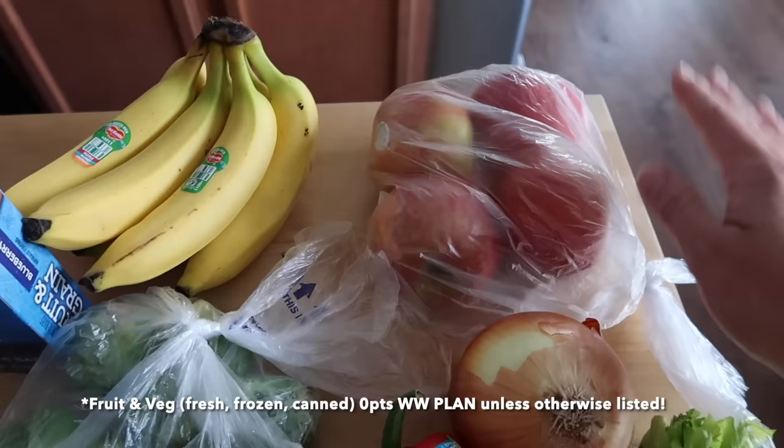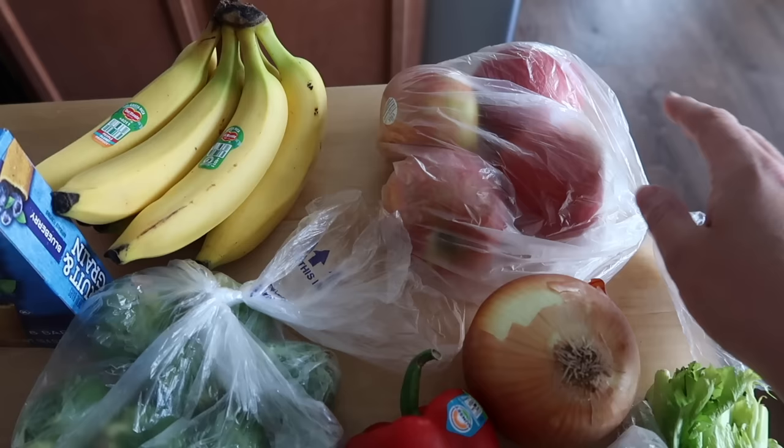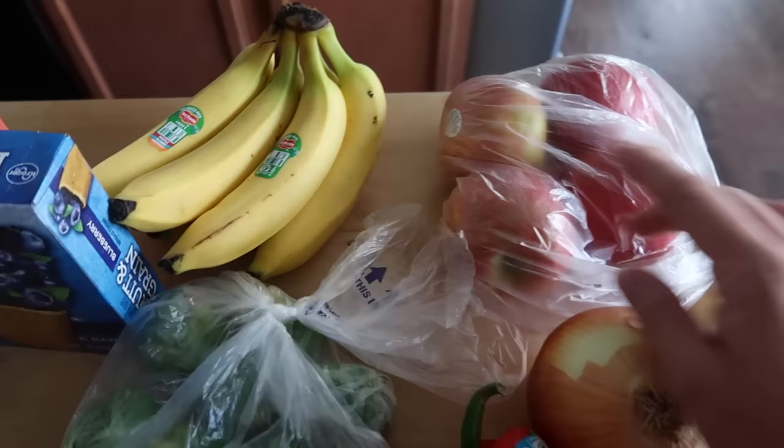Starting off with our Kroger haul, I bought four Honeycrisp apples. We're so excited — it's apple season! I only bought four because we do want to go apple picking in our area. The girls love apples. It's one of their favorite after-school snacks. We actually make apple nachos, which is just thin-sliced apples with peanut butter drizzled over top and sometimes a sprinkle of mini chocolate chips.